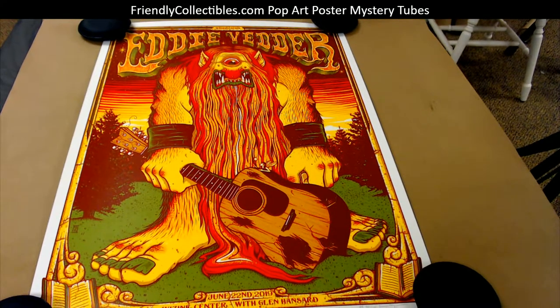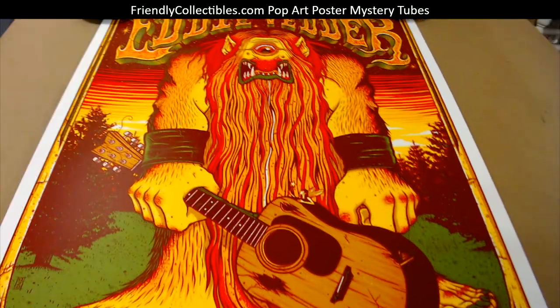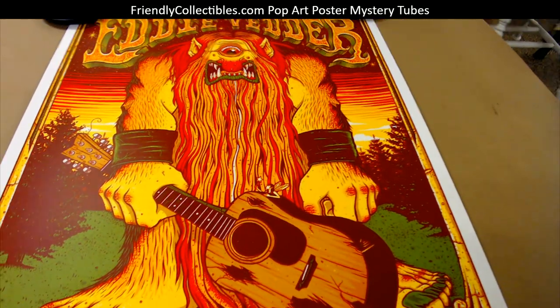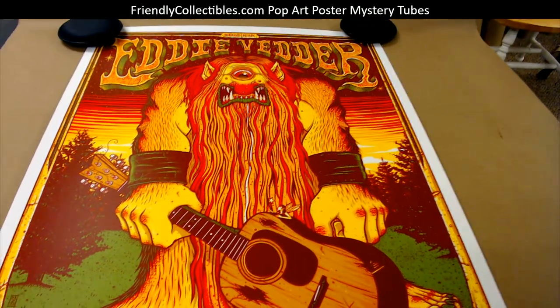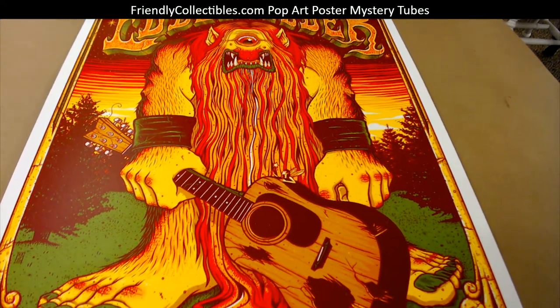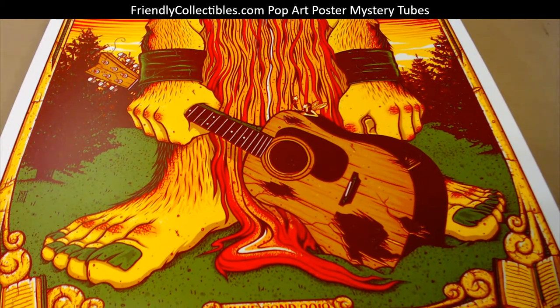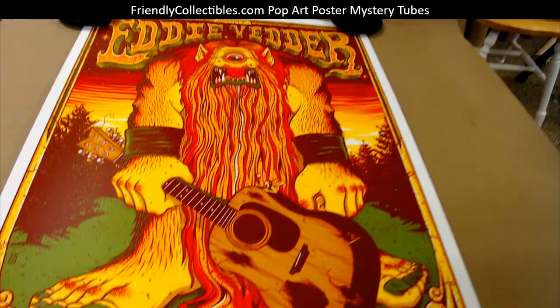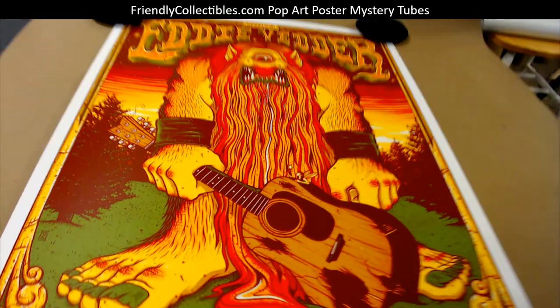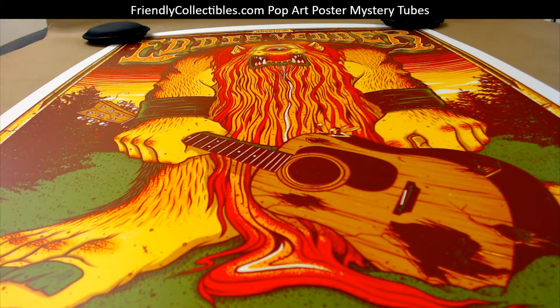The regular edition has a little bit of a different colorway — this artist's edition has more reds than the regular edition. I love them toenails, man — check them toenails out, that's just awesome. So 18 by 24, from June 22nd, 2019, Eddie Vedder in Madrid, Spain. Kyle D, coming your way!